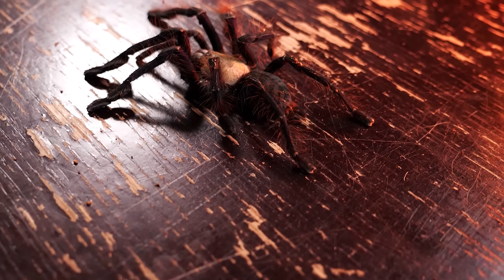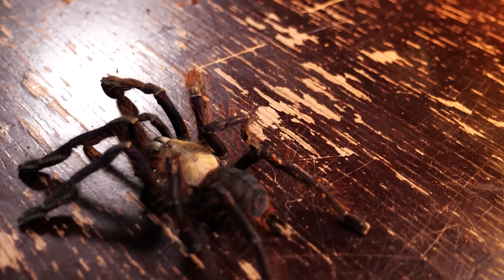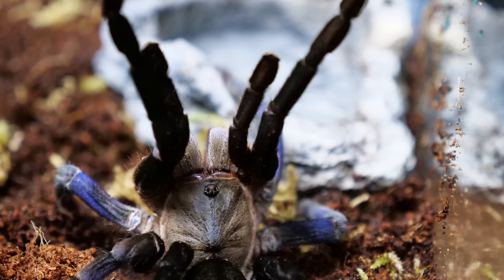The only tarantulas I suggest people try to handle are new world tarantulas. There are some people out there that want to handle old worlds, but I don't suggest that at all because old worlds are fast, more defensive, and have potent venom. Just bear in mind that even though handling may be calming you down, it is very likely causing the tarantula stress. Naturally, a tarantula does not like to be handled and it is going to cause them some stress.